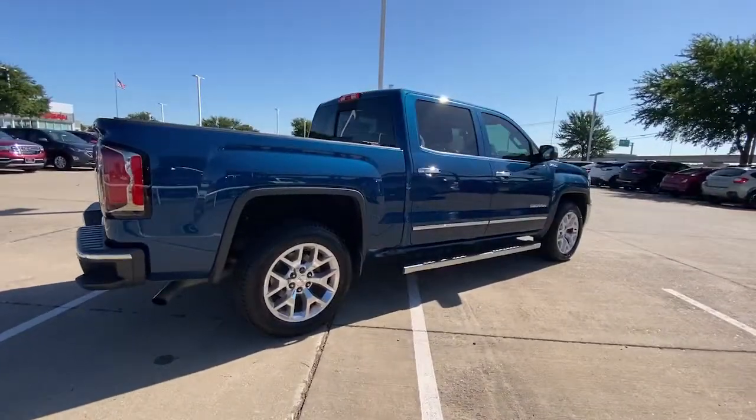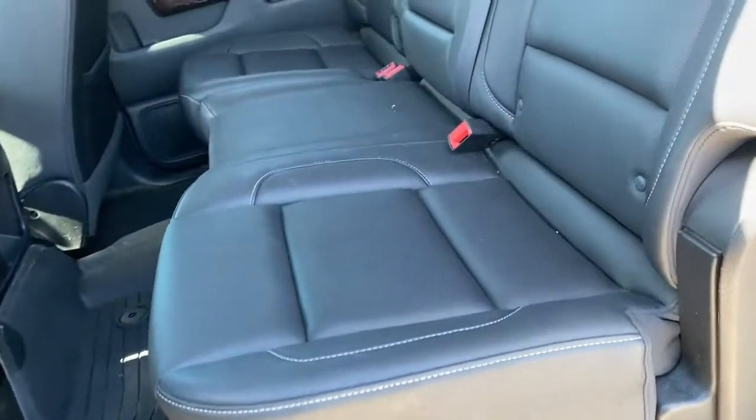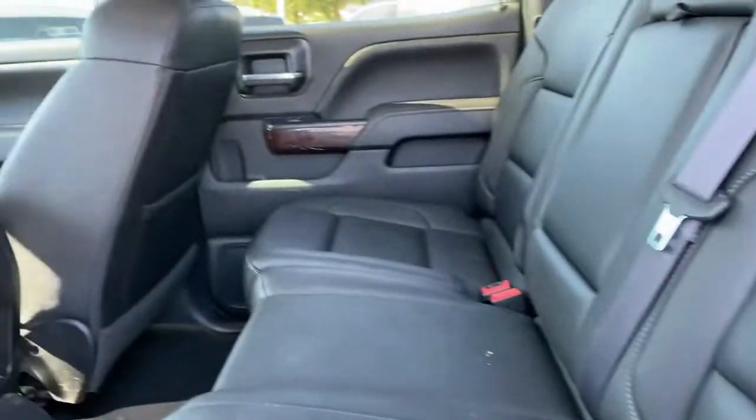From its impressive towing and hauling capacity to its quiet spacious cabin and tech-savvy connectivity, this is the truck built for today's lifestyle.